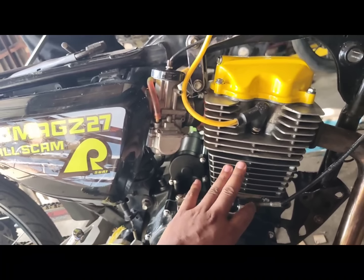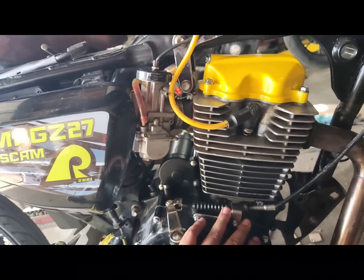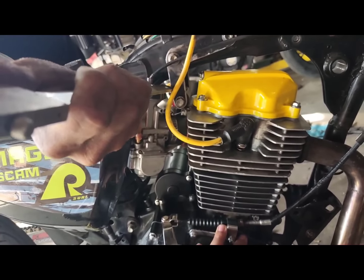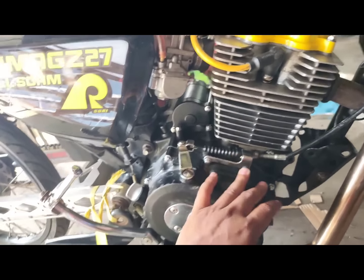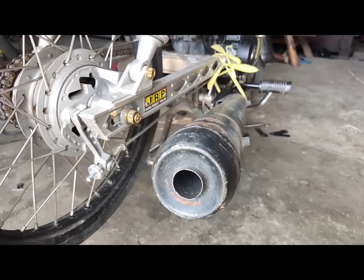Kung magpapalit lang din naman kayo, palit na kayo ng head — kung maglalagay kayo ng block, palit na kayo ng head ng CG200, or yung pang Motorstar, pang Rusino 200, SSX, or Z200. Yun na yung gamitin ninyo. Yung tambucho natin, stock lang — kalkal, kalkalawang.